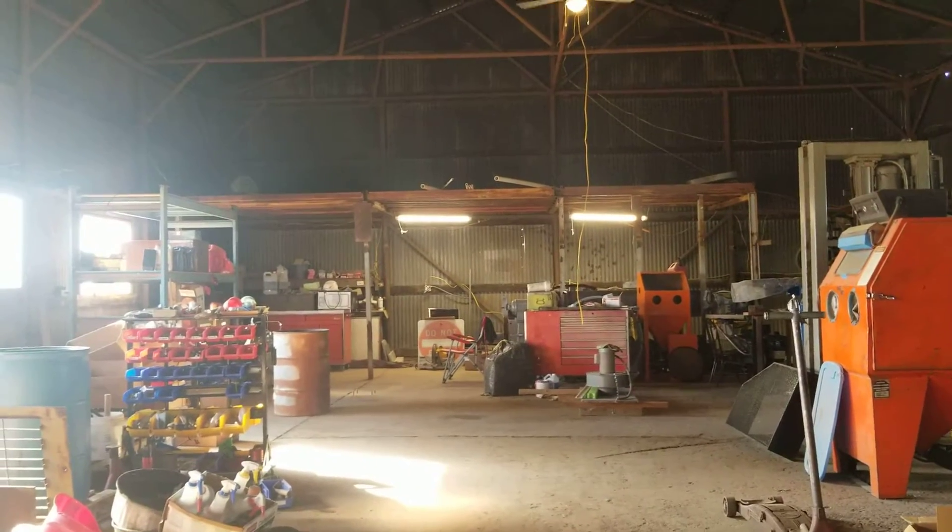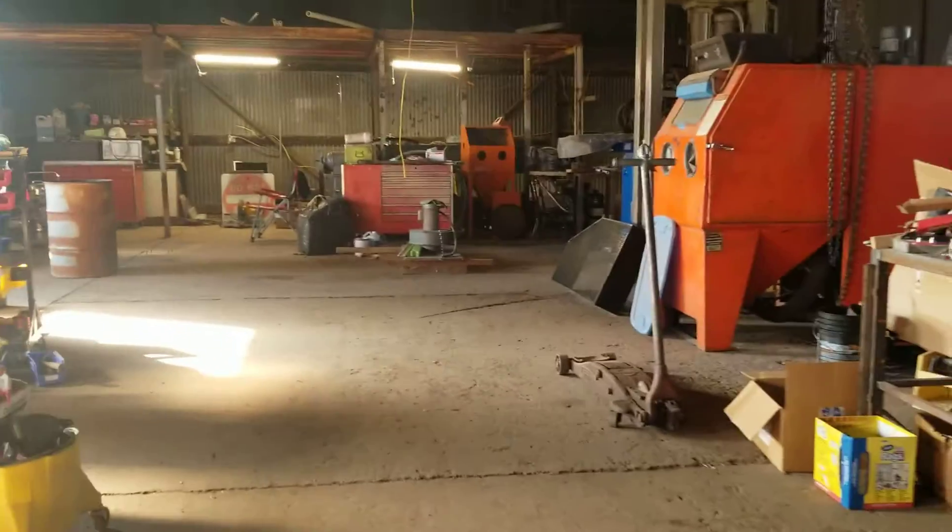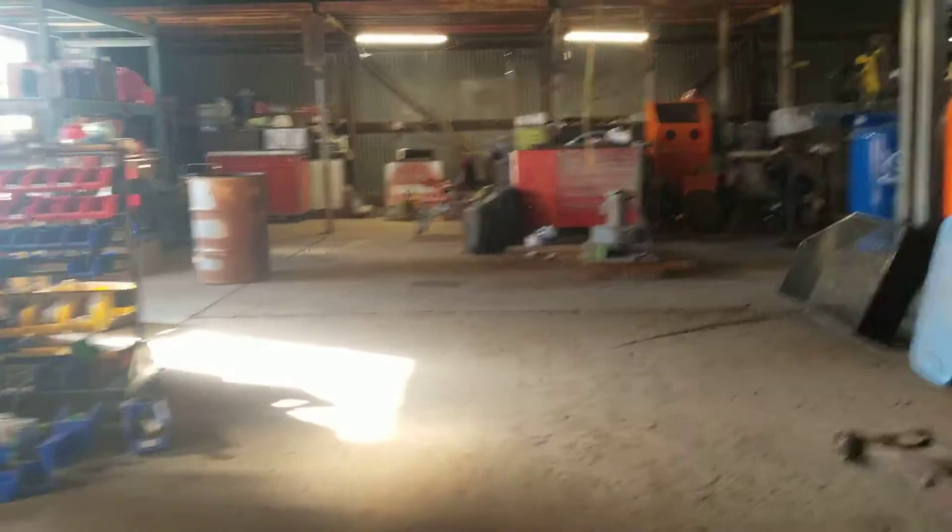Good afternoon. We're back at the Stinnett shop. It is very warm today and I think it's supposed to be triple digits for the next eight days.